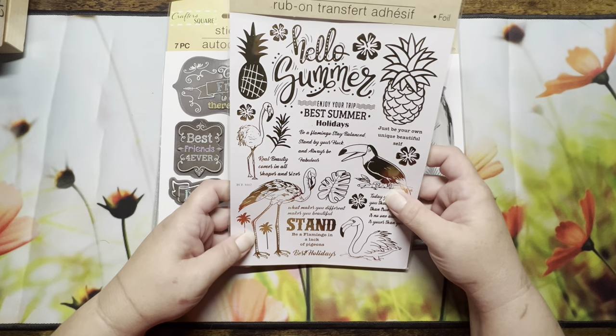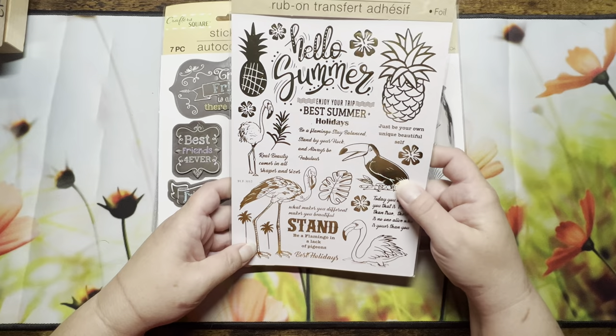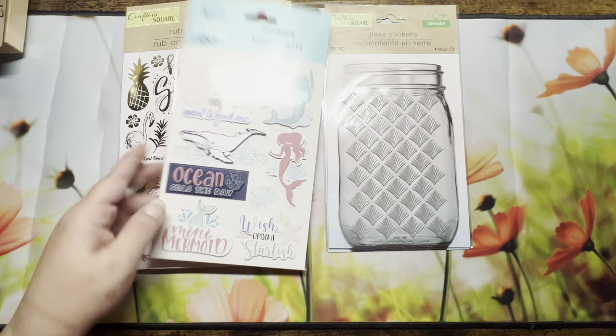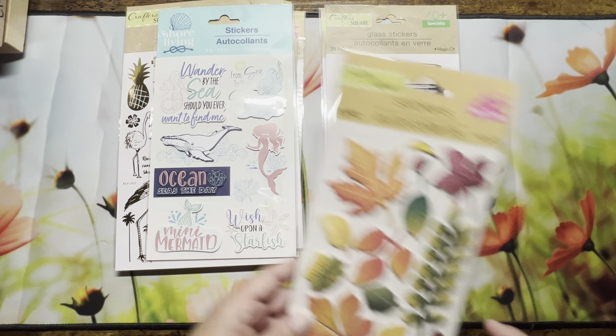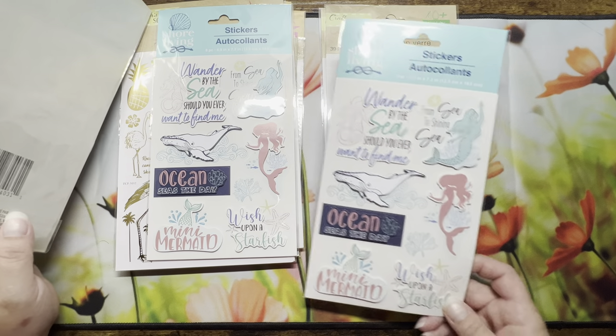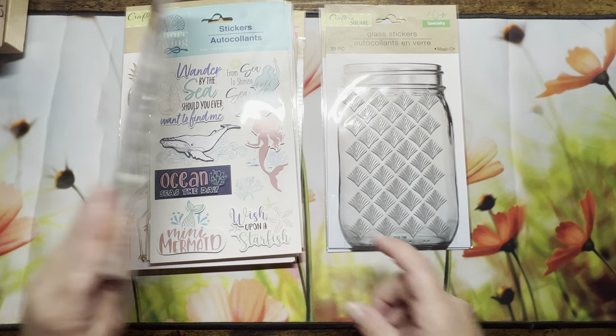I also got some rub-on transfers — I've never done that before but figured I'd try it. And some more stickers, including two of the same one. I wonder if I knew I'd done that — oh well.